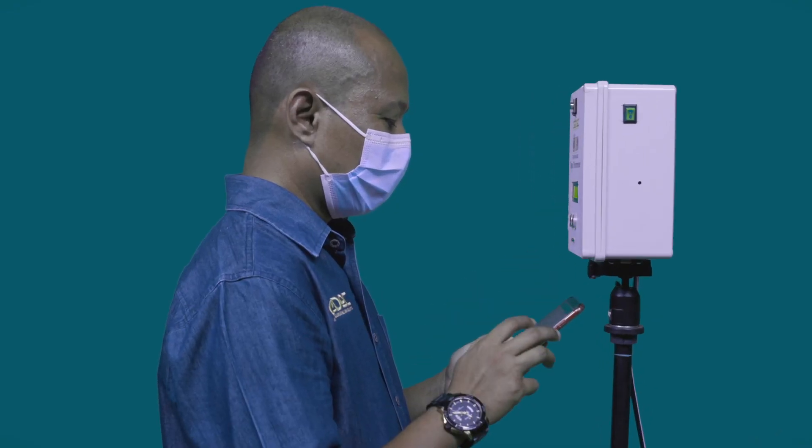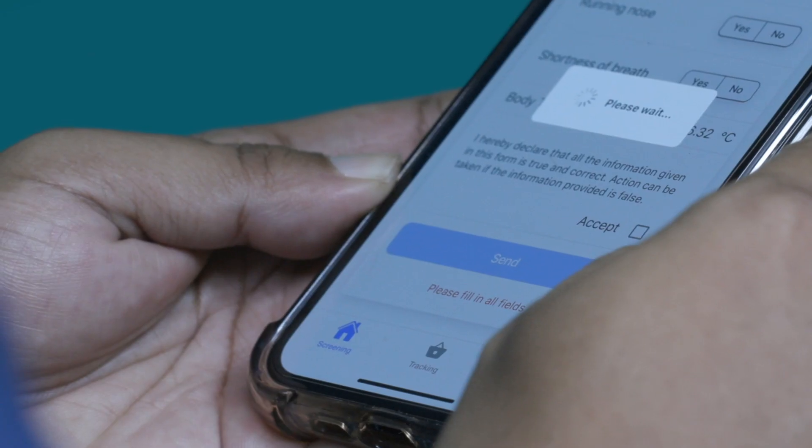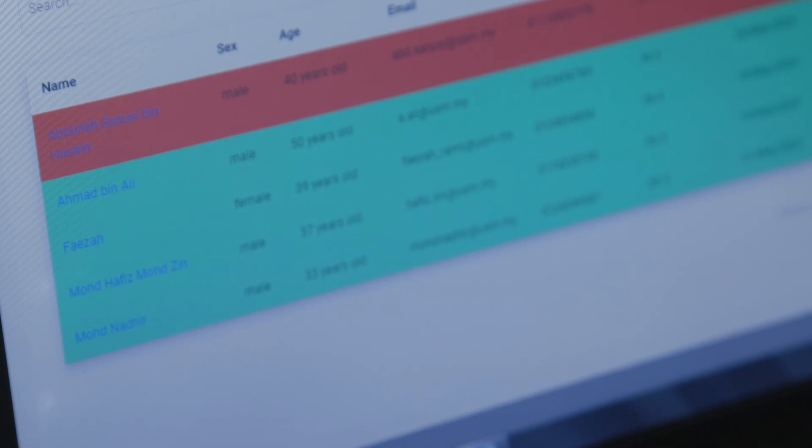The system aims to assess and monitor the health condition of individuals within the campus to prevent any new breakout of COVID-19.